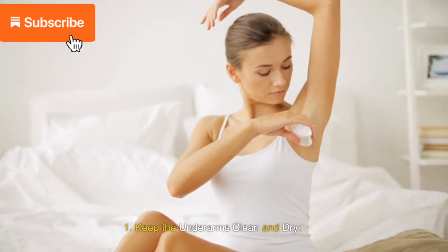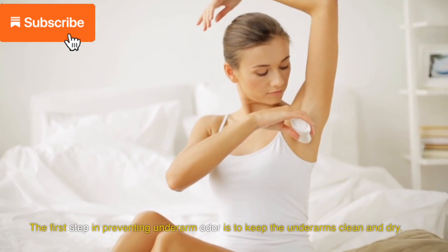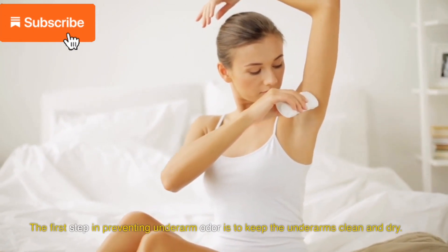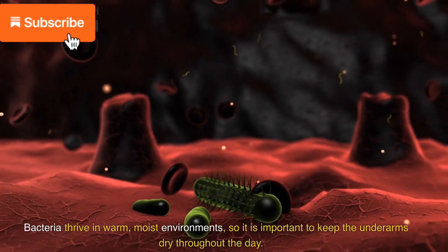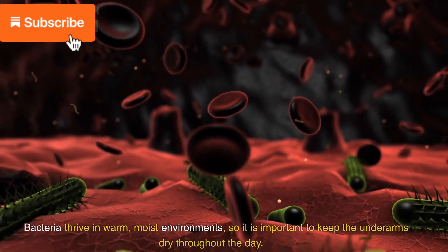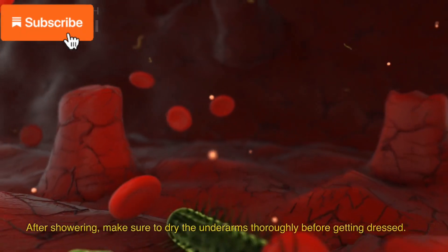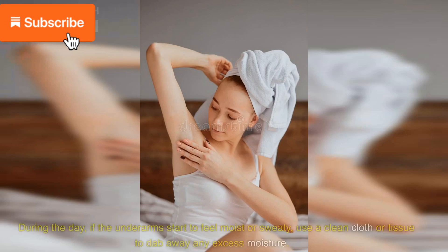1. Keep the underarms clean and dry. The first step in preventing underarm odor is to keep the underarms clean and dry. Bacteria thrive in warm, moist environments, so it is important to keep the underarms dry throughout the day. After showering, make sure to dry the underarms thoroughly before getting dressed. During the day, if the underarms start to feel moist or sweaty, use a clean cloth or tissue to dab away any excess moisture.